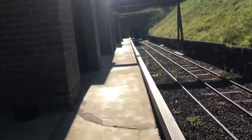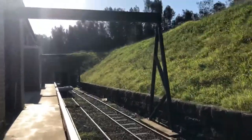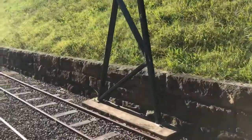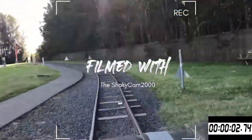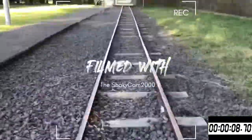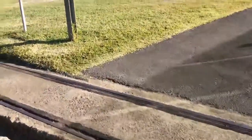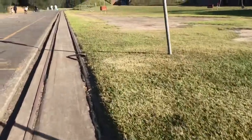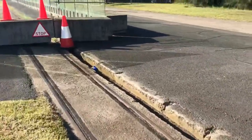We can walk back now — it's quite an interesting line. There is also another track here, but this one is pretty much just sunken into the concrete, so we're not going to look at that too much. I don't think trains use this one; I think they use that one over there.